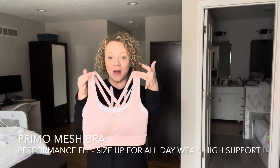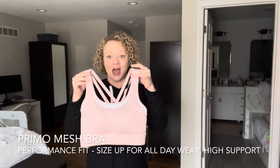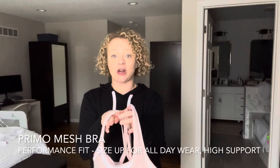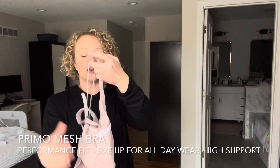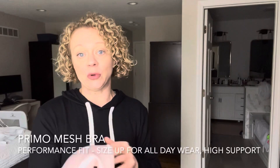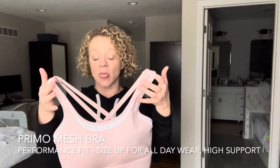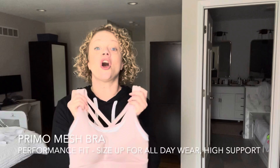This is the Primo Mesh bra — my favorite splurge bra. It comes in pink, navy, and black. It has these details here and the material is super buttery soft. It has gorgeous cross straps in the back, and it has molded padding in place — the cups are not removable and they don't move when you wash them, which is outstanding. It's so comfortable. This is a size-up bra, so I did size up to a large in this one. It just feels so amazing — you're going to want to wear it all day, every day.